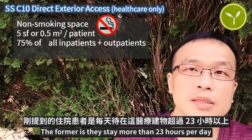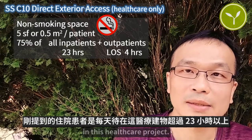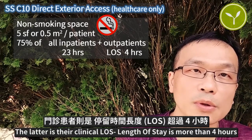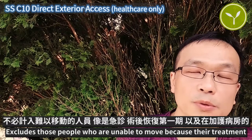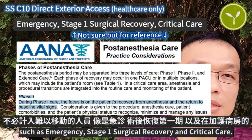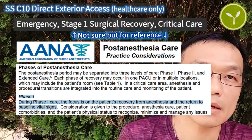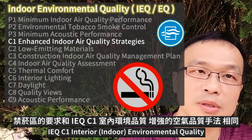Inpatient refers to those who stay more than 23 hours per day in the health care project. Outpatient refers to those whose clinical LOS — length of stay — is more than 4 hours. Excluded are people who are unable to move because of their treatment, such as emergency, Stage 1 surgical recovery, and critical care.